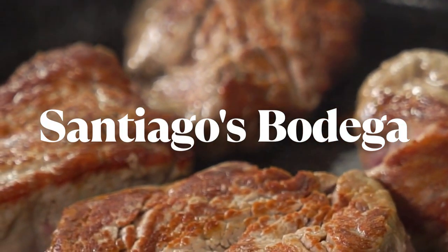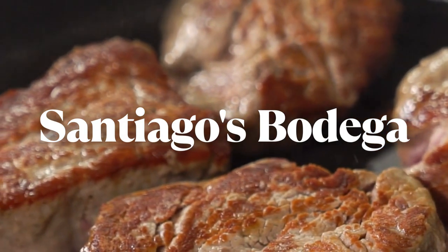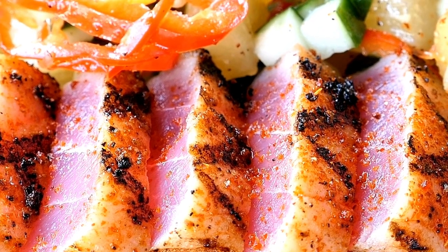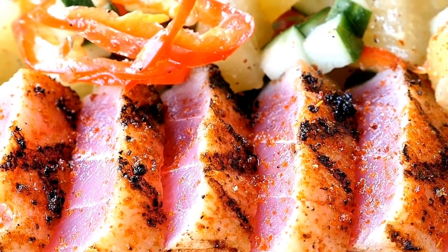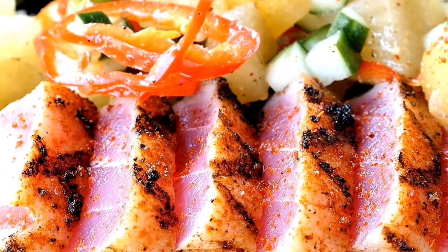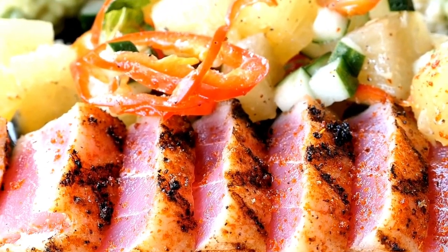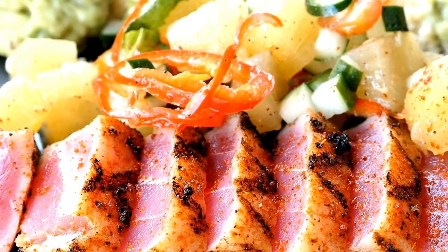Now let's visit Santiago's Bodega, a tapas-style restaurant that offers a seafood-centric menu. Savor a variety of small plates featuring fresh seafood, including ceviche, grilled octopus, and seared tuna. The lively atmosphere and communal dining experience makes Santiago's Bodega a must-visit.